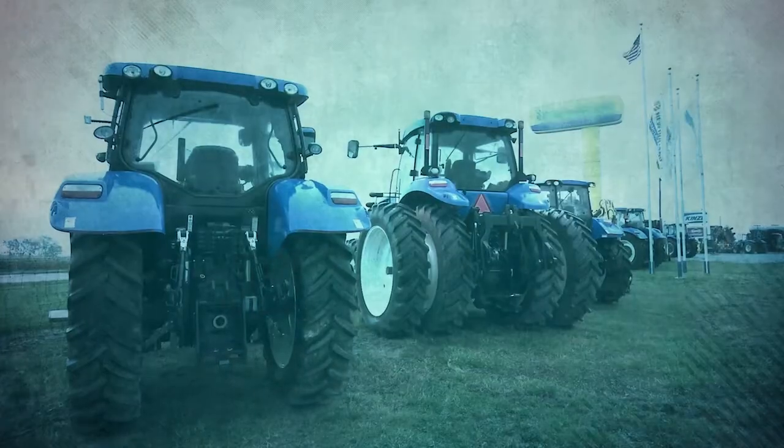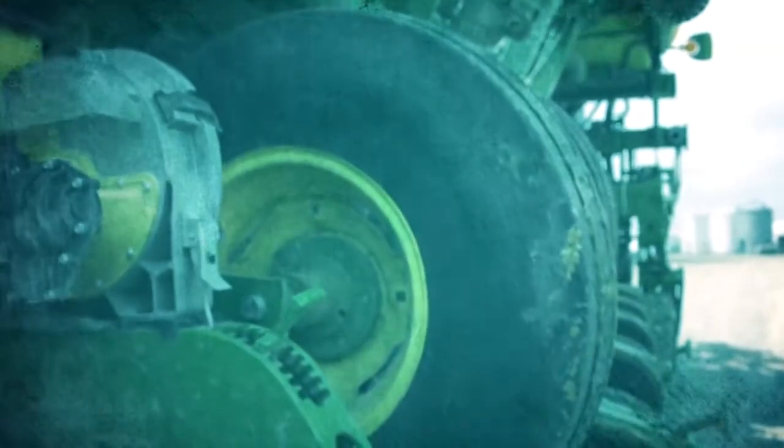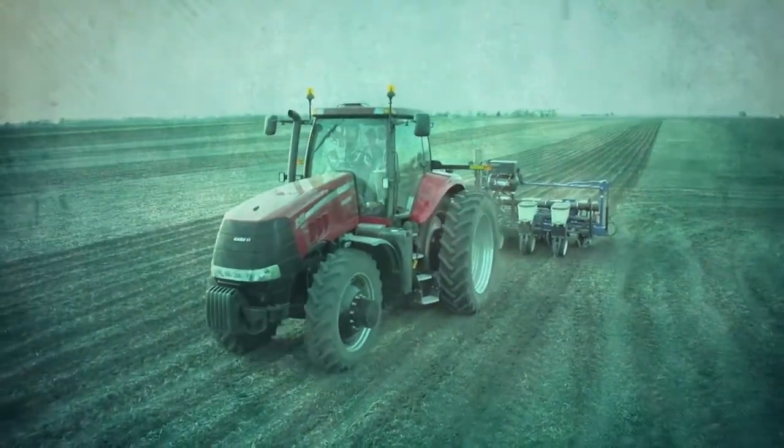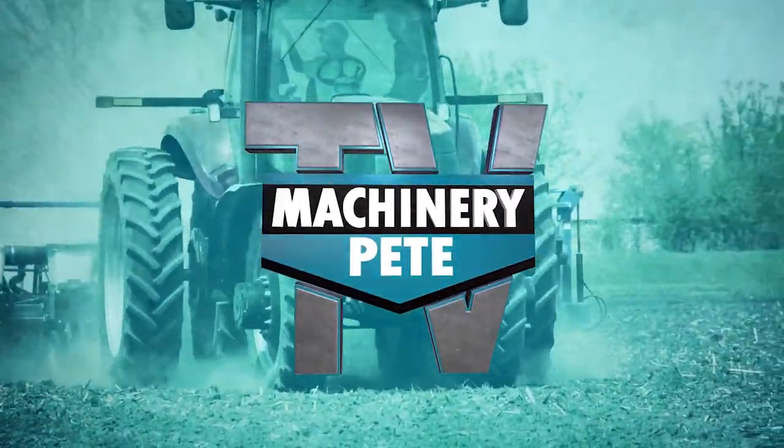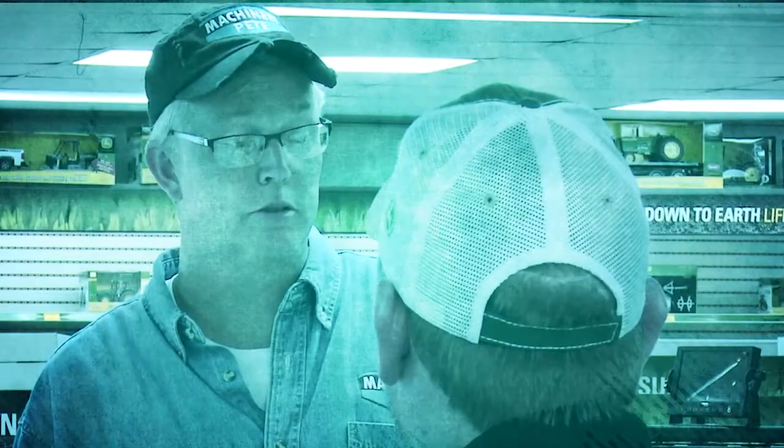Your machinery is a serious investment and at the heart of every farming operation — some call it a passion. We're Machinery Pete TV, and today we'll cover everything from auction roundups to the classics to the latest trends and technology. Machinery Pete, the most trusted name in farm equipment.